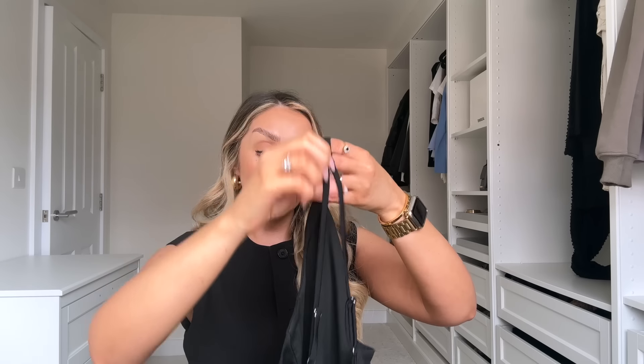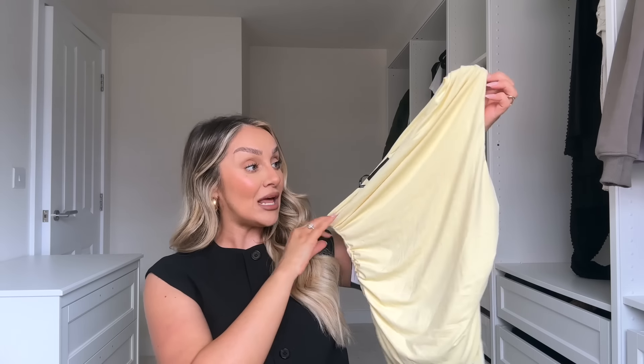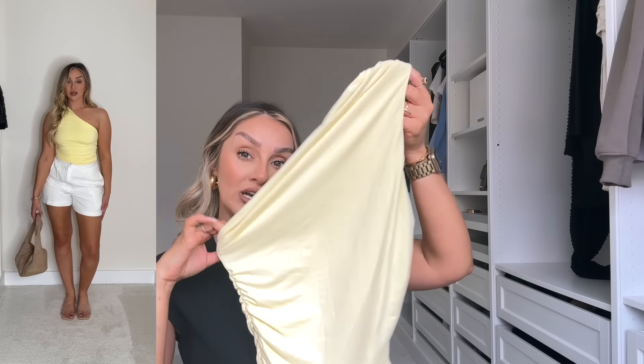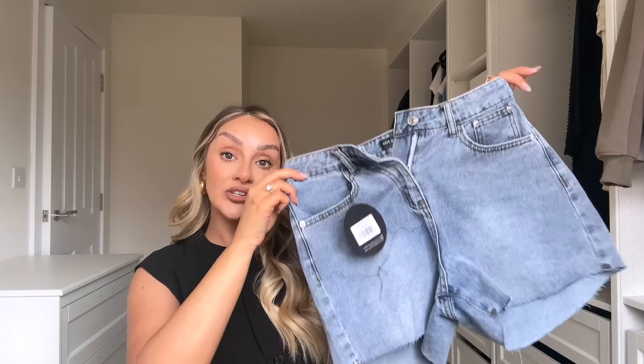Moving on to tops — White Fox have such a good assortment of styles. First I picked up a black one-shoulder basic. Come spring/summer I live in one-shoulder tops, and I really like this one because it's a thin strap with two adjustable straps at the back. I also got a yellow one-shoulder top — this lemony color is going to be my color of summer. It's called the 'Lack of Love One Shoulder Top' in lemon, size small. I love the ruched detail and the slinky, double-slinky fabric — great quality.